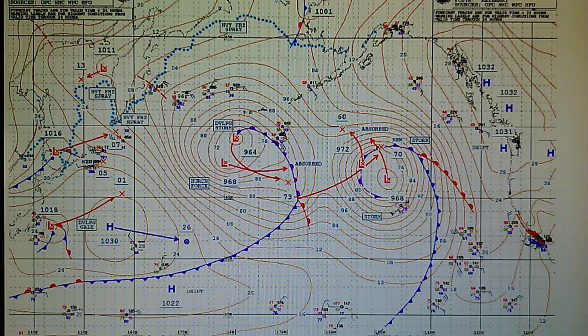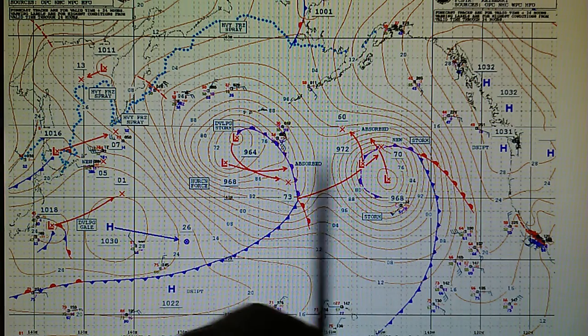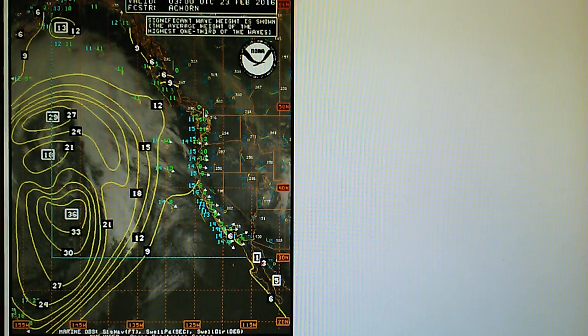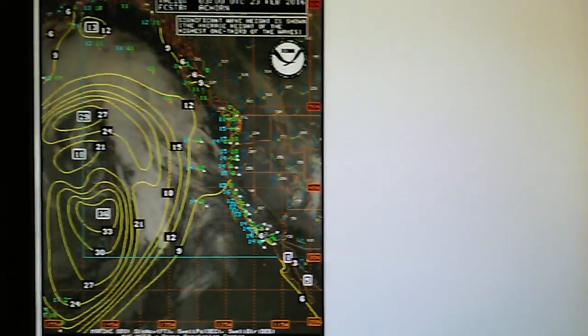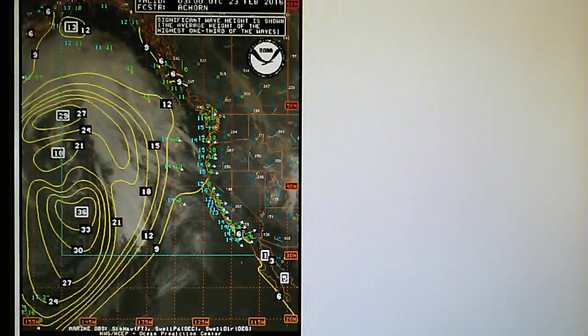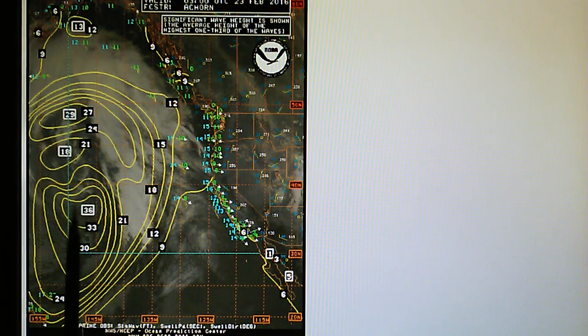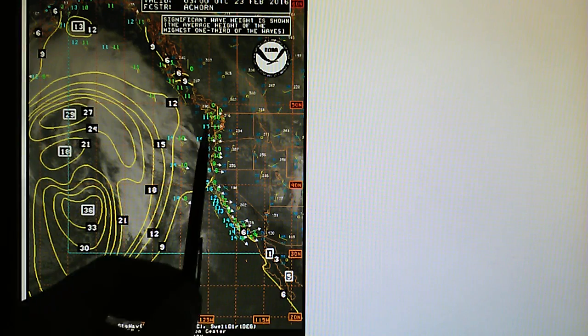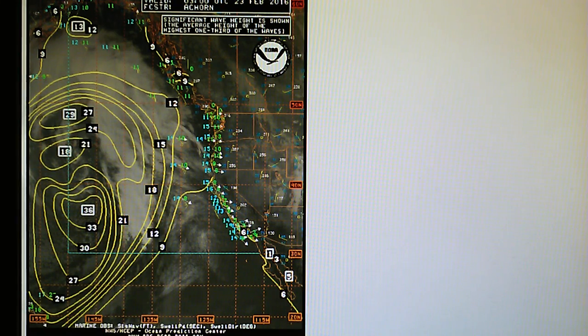It's going to be hotter tomorrow because of all this high pressure that is going to be maintained to keep both of these systems offshore. Here's the wave analysis map. Yesterday this map showed solid 40-foot swells in the core, so it's weakened just slightly. But all of that energy is going to move right into California and Oregon and Washington in the next day or two.